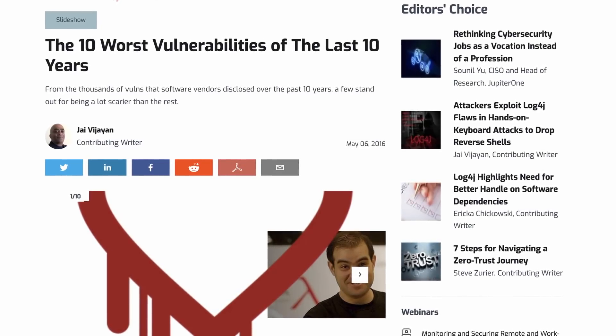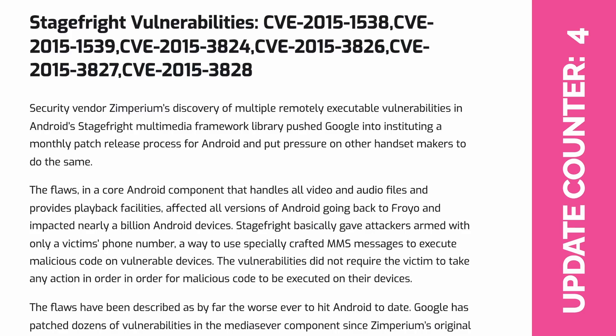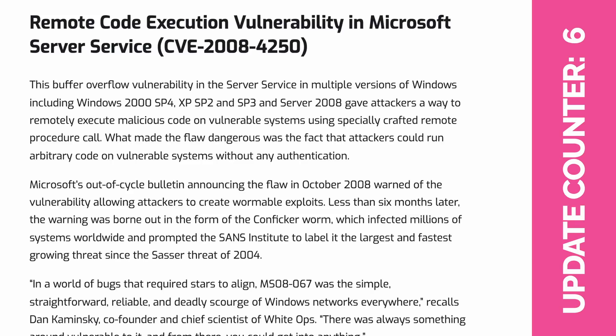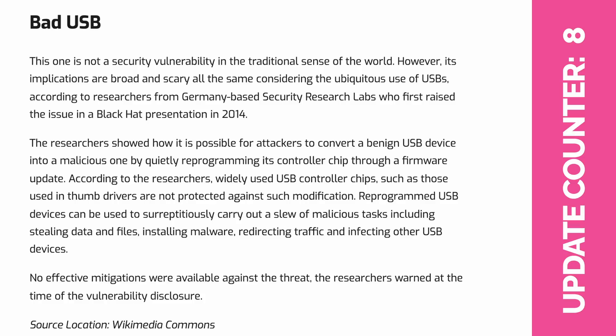In 2016, security blog Dark Reading published a post on the 10 worst vulnerabilities of the last 10 years. That list included Heartbleed — patched through software updates; the DNS cache poisoning flaw — patched through software updates; Shellshock — patched through software updates; Android Stagefright — patched through software updates; SSL 3.0 Poodle — mitigated but not completely patched, eventually fixed with the update to TLS; a Microsoft Server Buffer Overflow vulnerability — patched through software updates; the Java serialization bug — mitigated but not completely patched through software updates; the Glibc stack-based buffer overflow — patched through software updates; and finally bad USBs, which are not software and sadly cannot be patched via software updates.